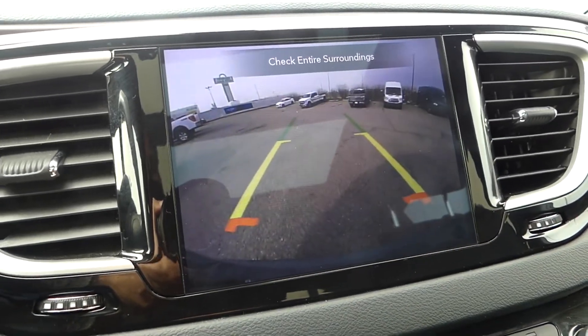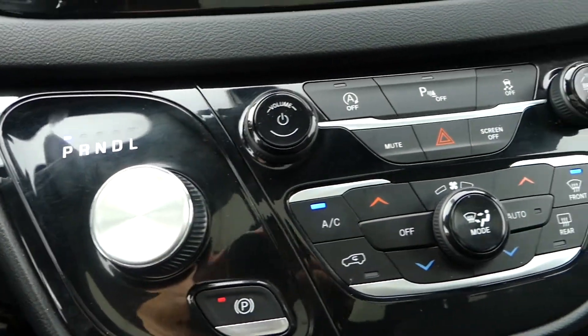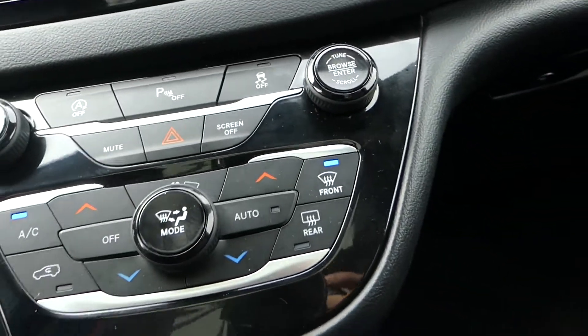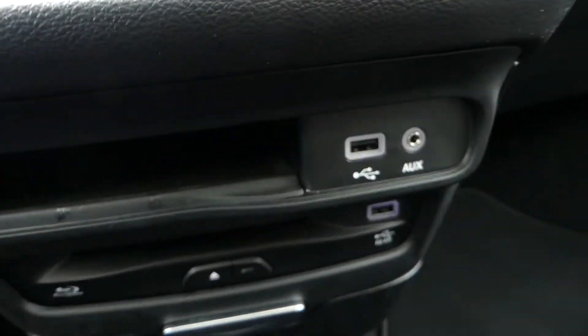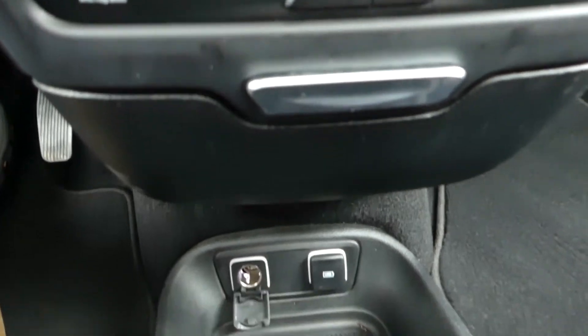This Pacifica is equipped with dual zone air conditioning, a pair of USB charging ports, and as part of the Uconnect theatre group, a DVD player. It even has a power sunroof.